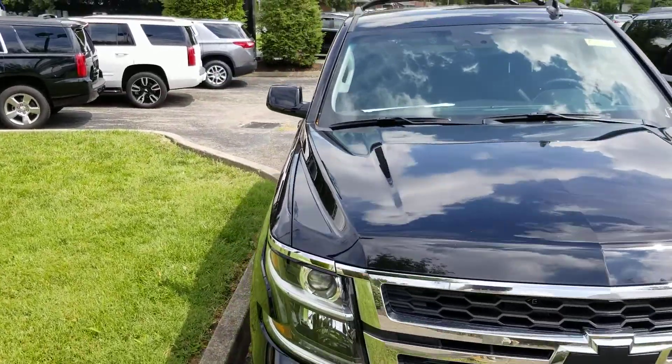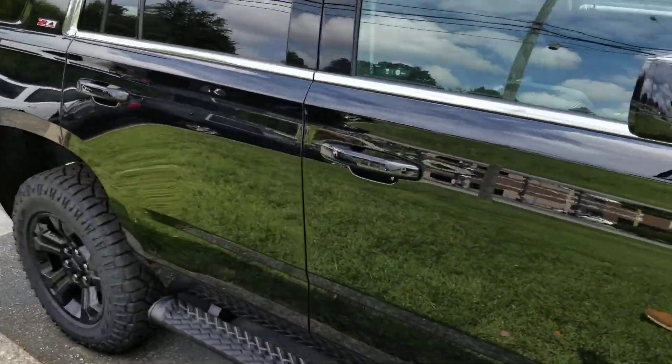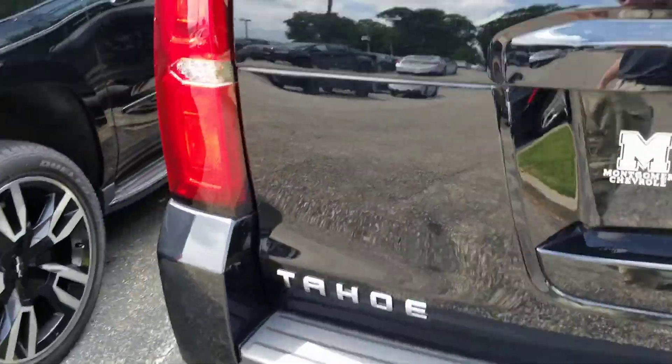Hey, this is Austin from Montgomery Chevrolet here showing off our 2018 Tahoe LT with the Z71. Just look at those tires — those are some monster tires that we've got on here. This thing has got everything you could want on it.